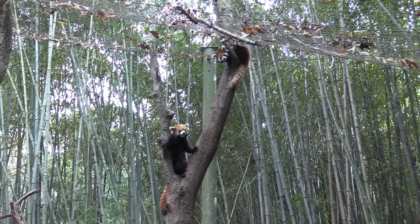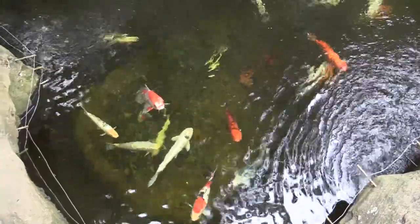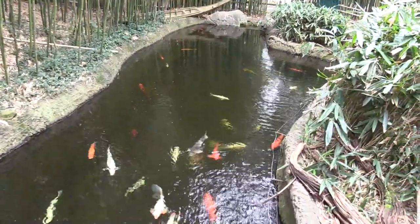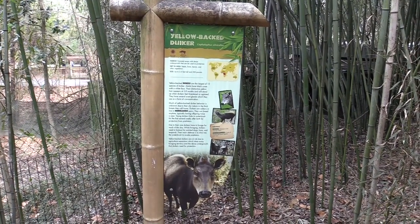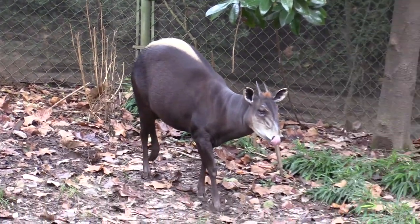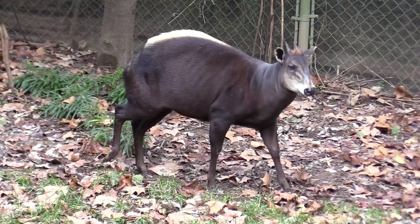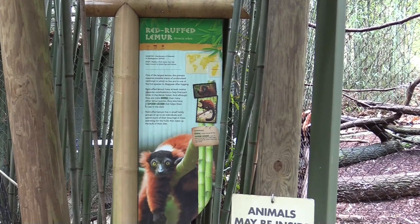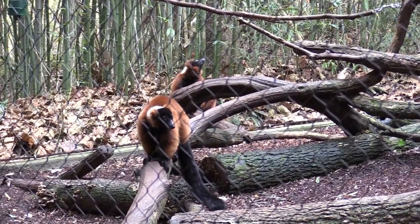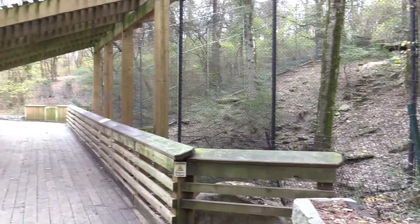We've got red panda — wow, there are a great deal of them, and they're usually going to be up in trees. The water here contains koi fish, with signs all around telling people not to throw money in. We've got a yellowback duiker — very nice, just foraging for some nibbles on the ground. And red ruffed lemur — look at that pretty red coloring.